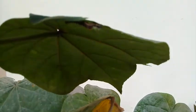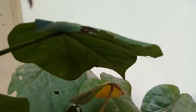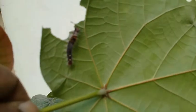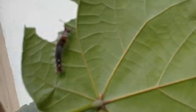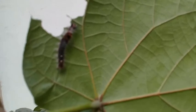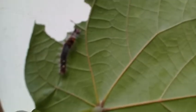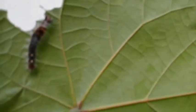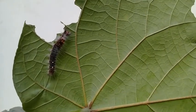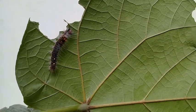The caterpillar is on the underside of the leaf. They usually hide themselves on the underside of leaves so that they are safe, and they eat from there. You can see that this is a caterpillar of a moth.